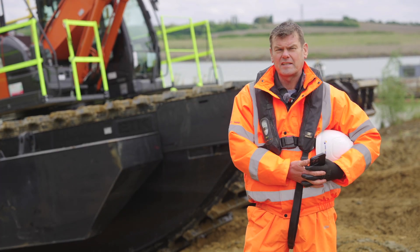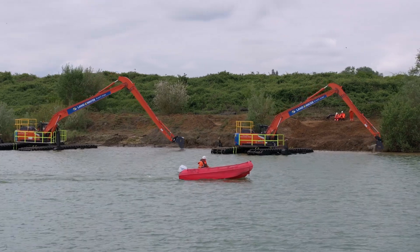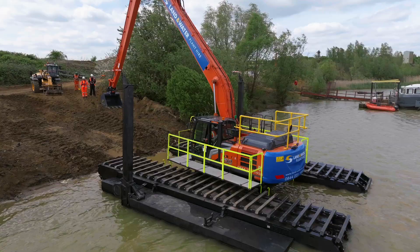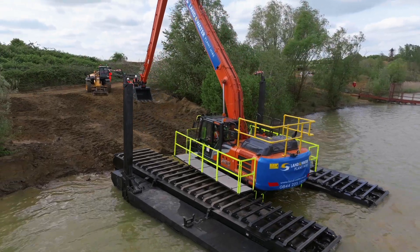Our amphibious excavator fleet consists of machines as small as 2 ton, 5 ton, 8 ton, and more recently the 130s and now we've got the 210 and the 250 long reach amphibious machines.